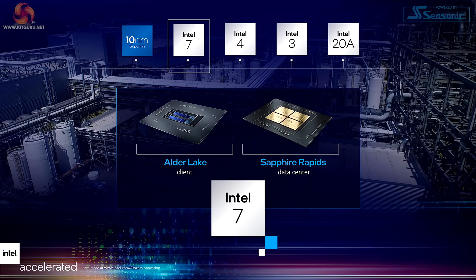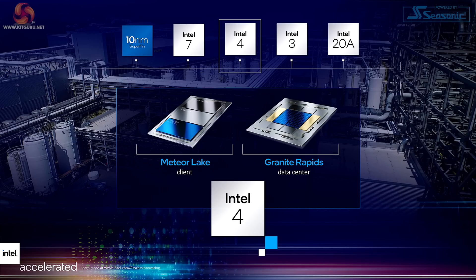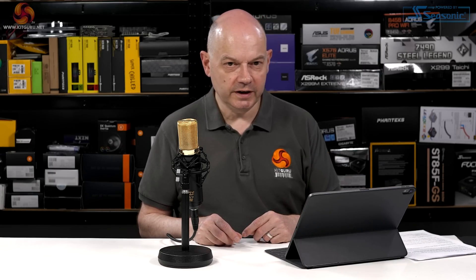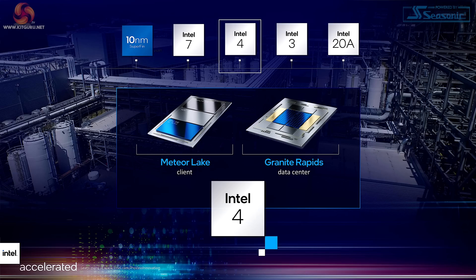We're going to see Intel 7 in Alder Lake, which is due practically any day now, and also Sapphire Rapids. After that, we have a 7 nanometer process that's going to be called Intel 4. This is where we start to lose our minds and just refer to the Intel number, and not so much what it is behind the scenes. Intel 4 is going to be used in Meteor Lake on the client desktop and Granite Rapids in the data center.